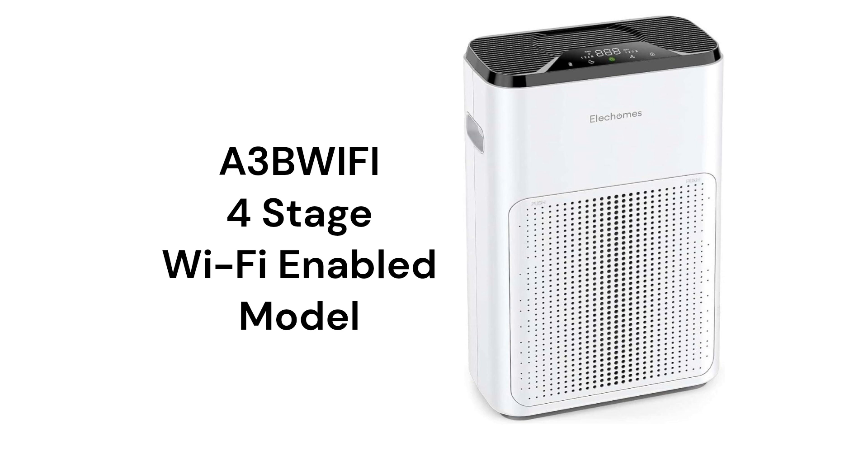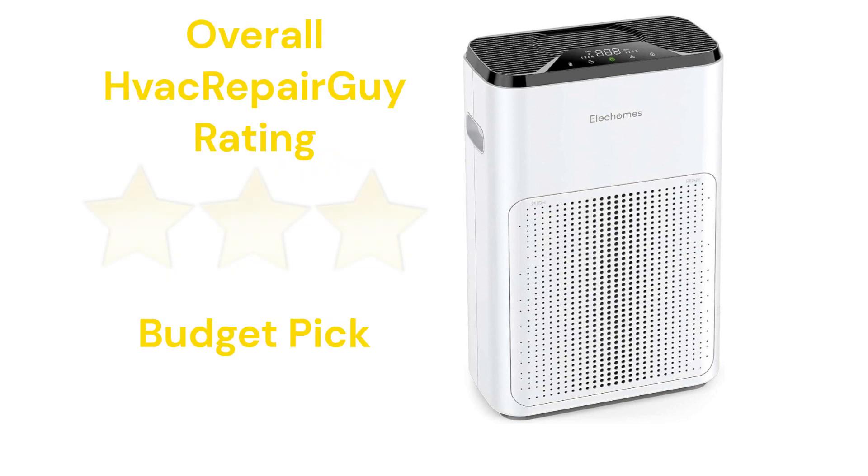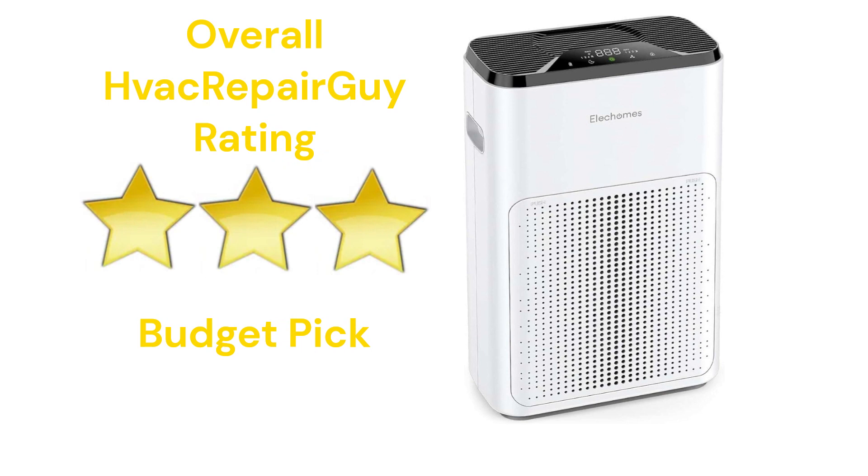The units only have a minimal warranty, but they are very reasonably priced. This brand receives an overall three-star budget pick rating from HVAC Repair Guy.